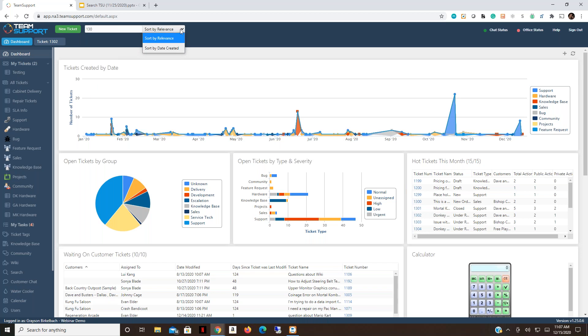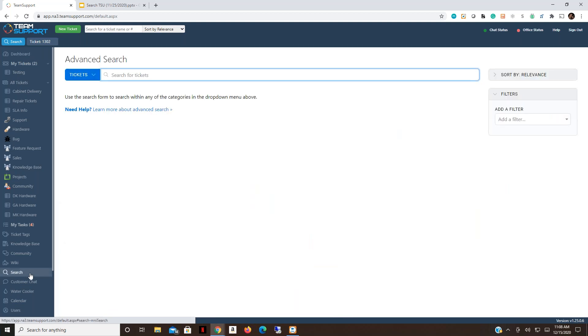That covers our top search. As mentioned, only use it for ticket name or ticket number. If you need to search for anything beyond that, you'll do that on the search page over on the left-hand side. Let's switch over there and talk about our advanced search tool.